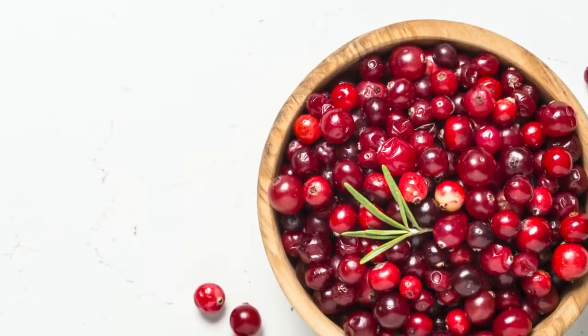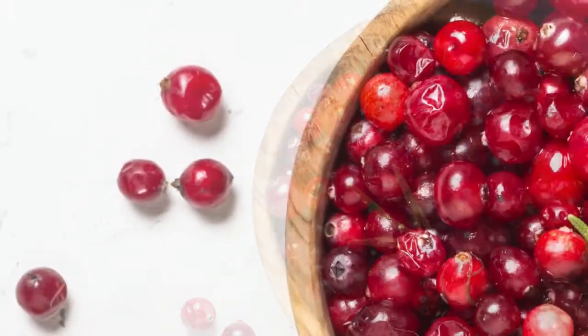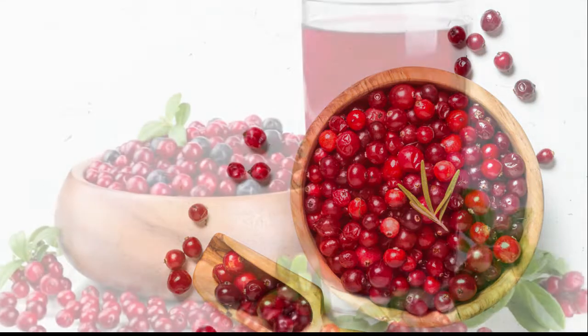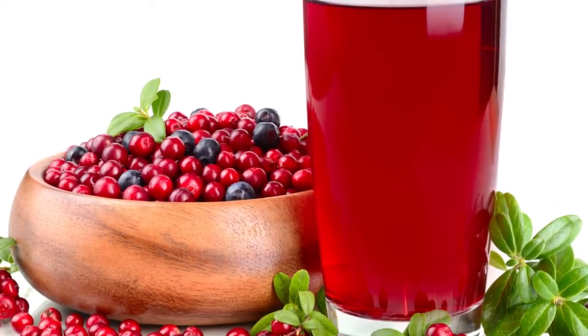Take cranberry juice: Drink one to two cups of pure cranberry juice every day — not the concentrates. Tannin is the active ingredient in cranberries and works by helping your liver remove fats from your blood while flushing out germs and contamination from your kidneys. You can purchase pure cranberry juice at any big chain health food store.